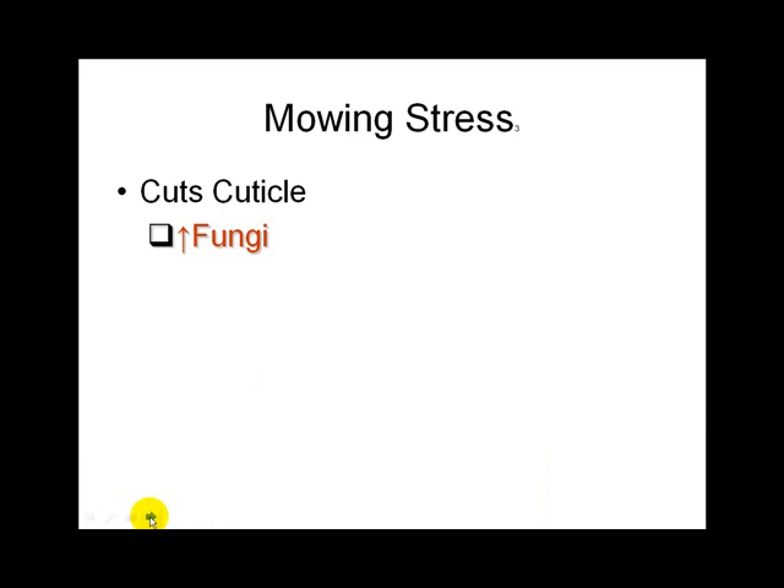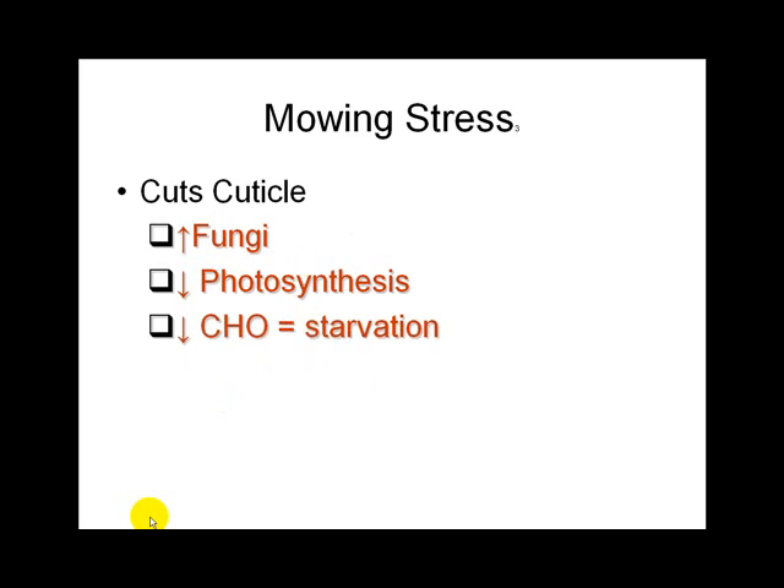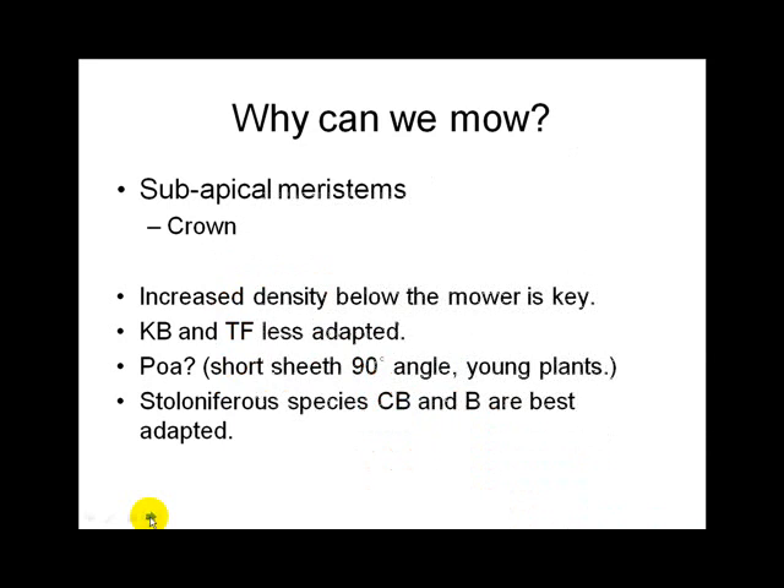Mowing stresses the plant. When you cut the cuticle, you allow fungi to get in. You decrease photosynthesis, and carbohydrates go down — you're separating carbohydrates from the plant. The more you take off at one time, the more you stress the plant — not the more often you mow. Grass can be mowed because it has a subapical meristem in a crown. Stoloniferous species are better adapted for lower heights of cut.